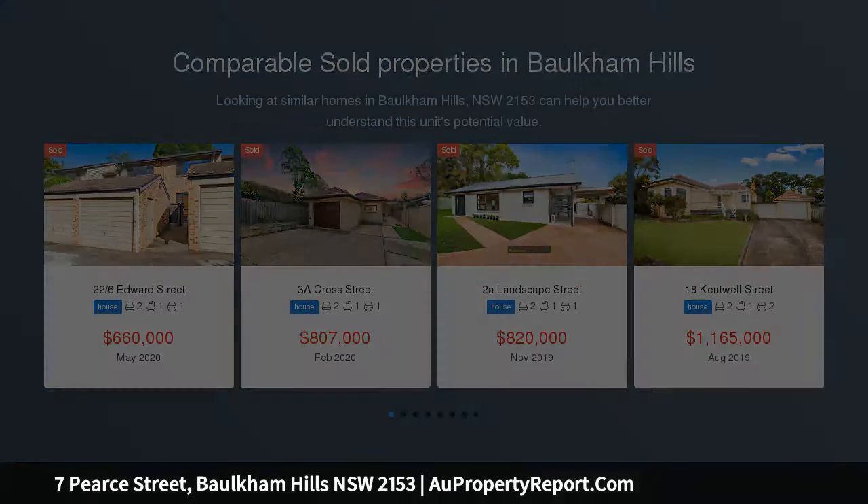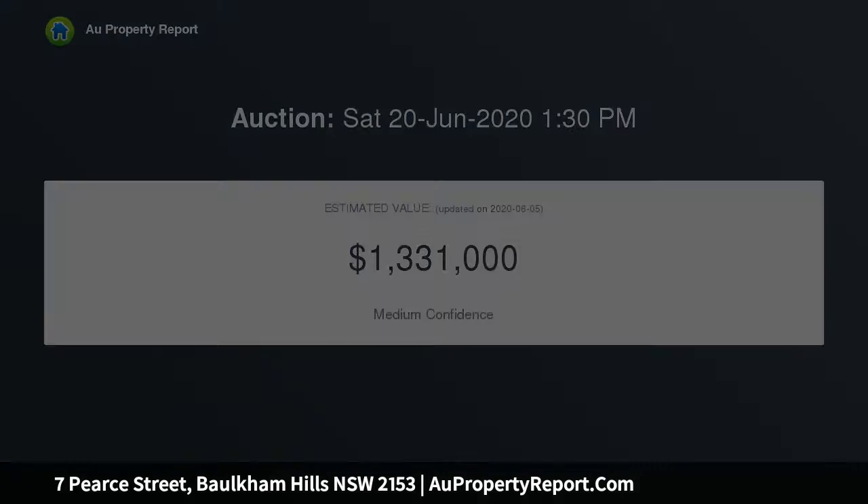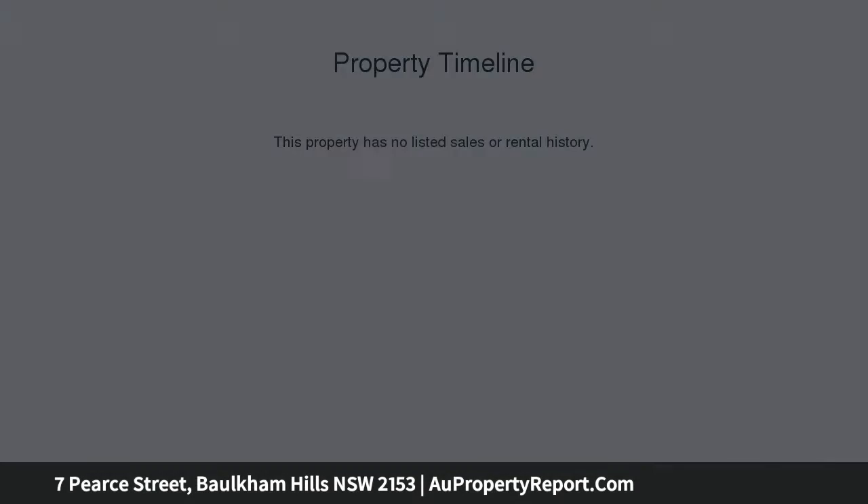With its impressive outdoor areas, choice of formal and casual zones plus quiet neighborhood address, this updated home is perfect for families seeking space, comfort and convenience. It's close to acclaimed schools, transport and great shopping options.